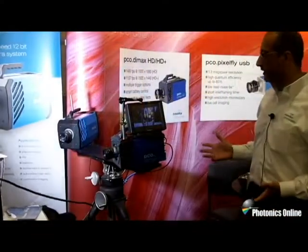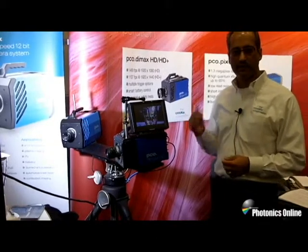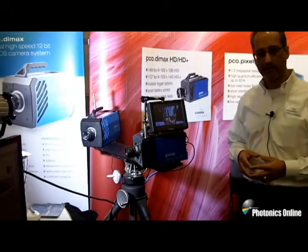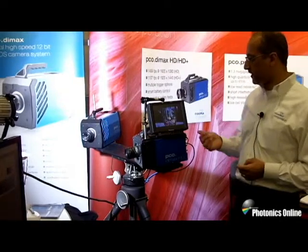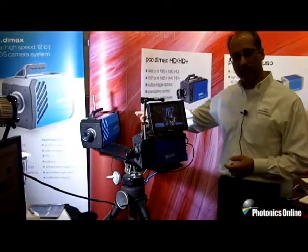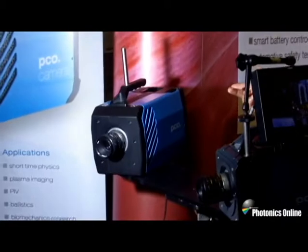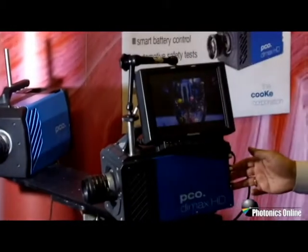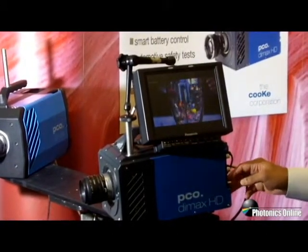What we're showing here is our line of high-speed digital cameras. The DIMAXs are designed for quantitative imaging at very high frame rates. We have effectively two types: the standard DIMAX, which is a 2,000 by 2,000 resolution camera imaging at around 1,300 frames per second, and the DIMAX HD with HD resolution imaging at about 1,600 frames per second.